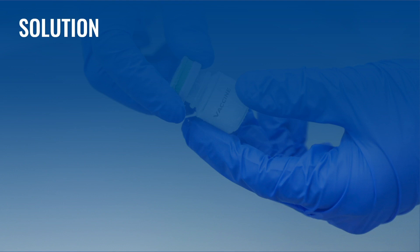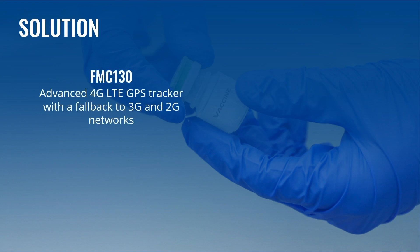The Solution: Challenges with distributing vaccines are many, and Teltonika Telematics is ready to offer solutions to meet them aptly. Among a wide range of tracking devices, the FMC-130 is one of the finest choices for industries involved in delivering immunization supplies. The advanced 4G LTE GPS tracker has a fallback to 3G and 2G networks accordingly, granting the best possible coverage and very reliable connectivity.